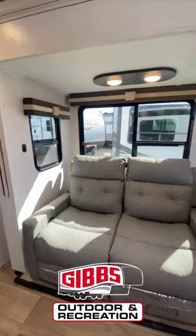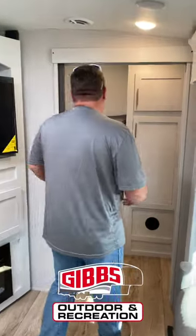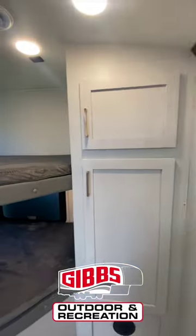Theater seating, U-shaped dining table, private bunk room with double-over bunks for the kids, and tons of storage.